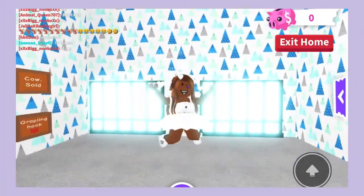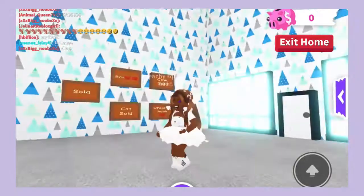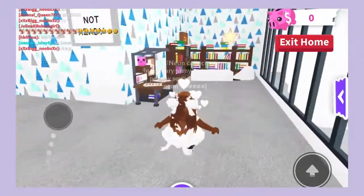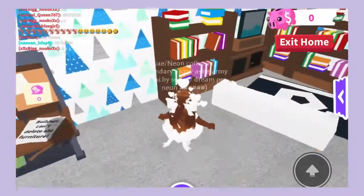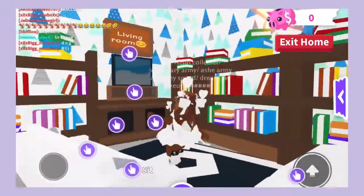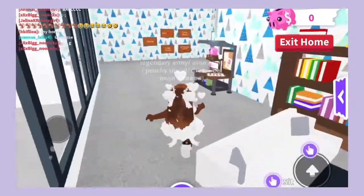What is up guys, it is me Jaylee and today we are going to be doing an Adopt Me house tour. As you guys can see if you walk over here, this is my living room area — or living area, whatever you guys want to call it.